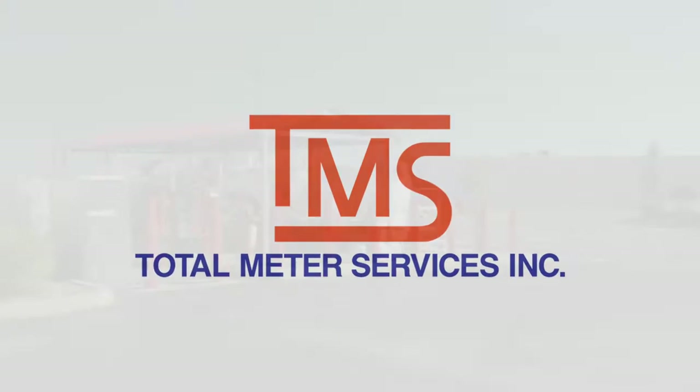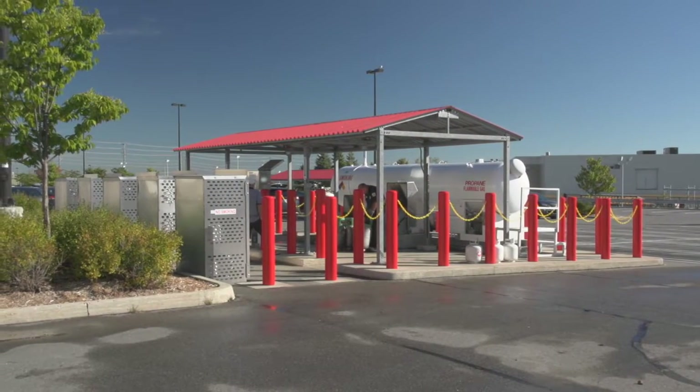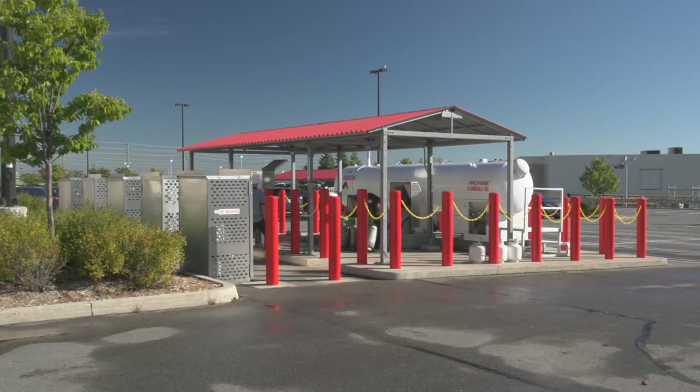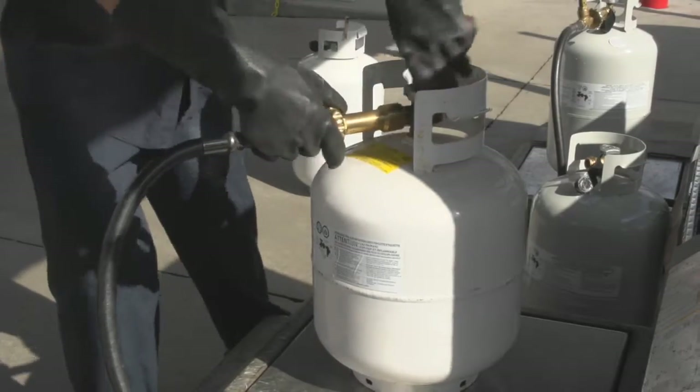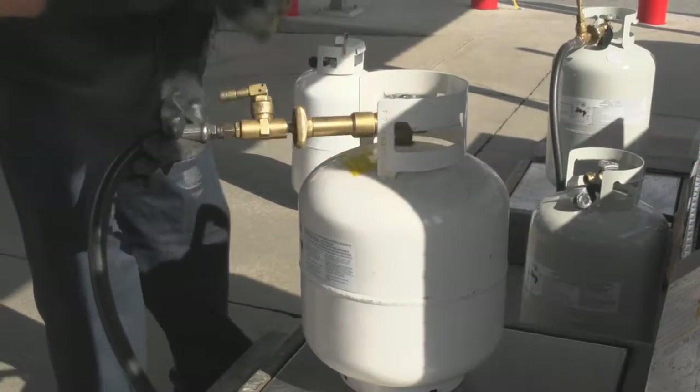As we continue to rely more and more on propane for everything from barbecues to home heating, the top priority of the industry is setting a rigorous and uncompromised commitment to safety. Just as our need for propane has intensified, so have the regulations and safety protocols used to dispense it.